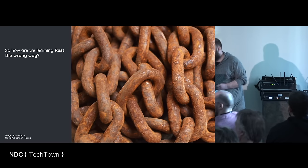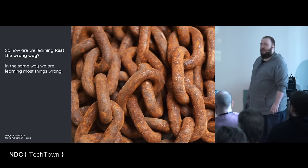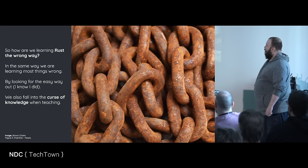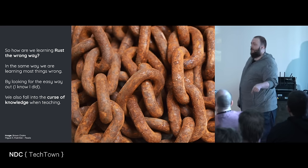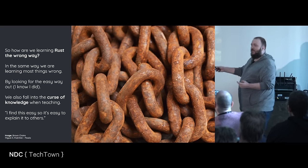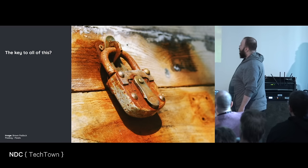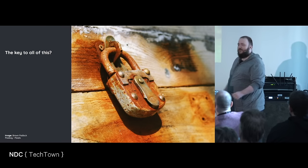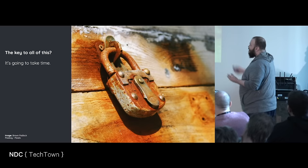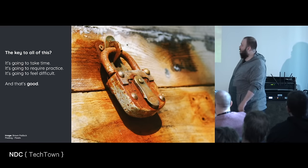How are we learning Rust the wrong way? In the same way we're learning everything the wrong way, basically — by looking for the easy way out, like I did. My hubris. And we also fall into the curse of knowledge while teaching: because I find this easy to explain, it must be easy for others as well. I know what subsumption is, so I can explain it to you — right? No, that doesn't work. What is the rusty key to all this? It's going to take time. That's the key. It's going to require practice. It's going to feel difficult. And that's good.